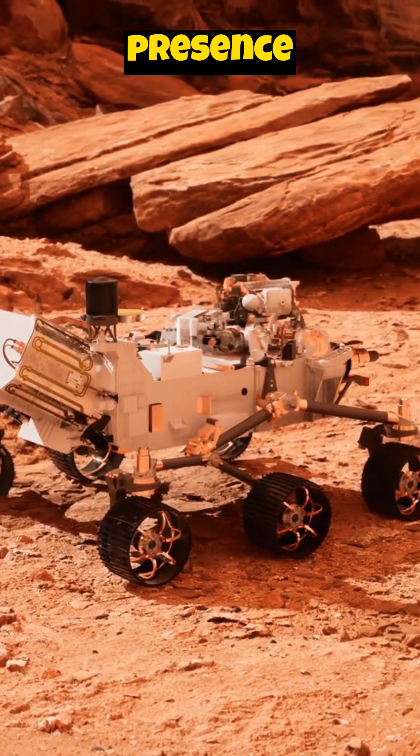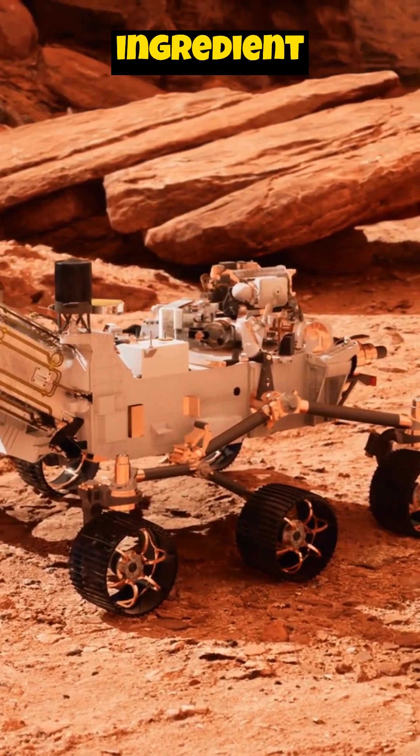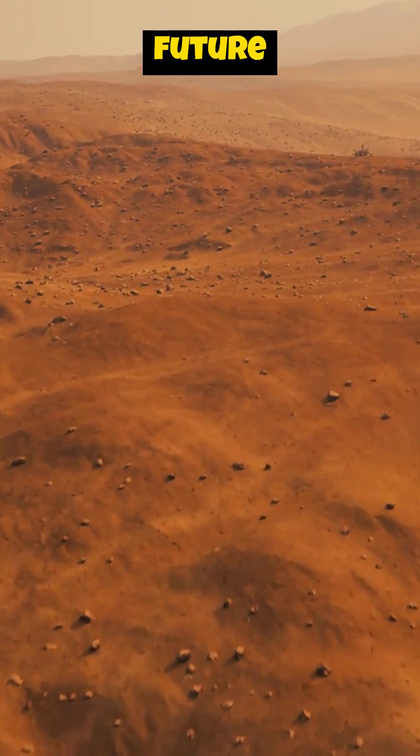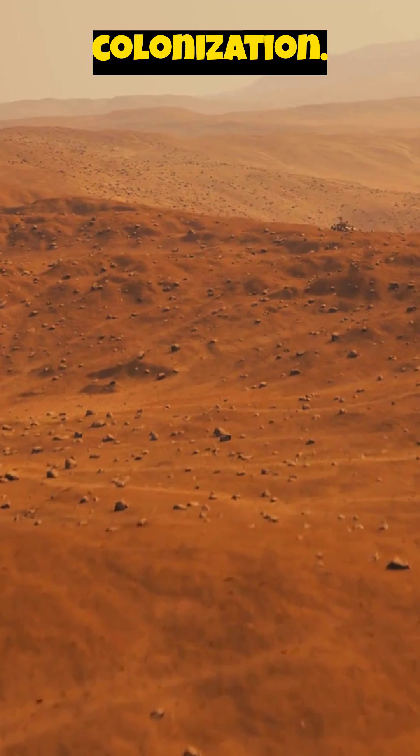These findings confirm the presence of water, a crucial ingredient for life as we know it. This opens exciting avenues for future exploration and potential colonization.